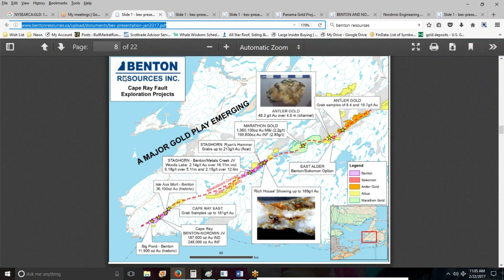This is a slide from Benton's presentation. This entire fault starts as what Benton calls the Cape Ray Fault in the lower left, and works its way up to the northeast into what Marathon calls the Valentine Lake Camp Fault. In total, we're looking at about 200 kilometers from one end to the other. It started really with just the green of Marathon and Benton down here — Benton Resources' land is in the pinkish purple color. Those were really the only two players here for years.